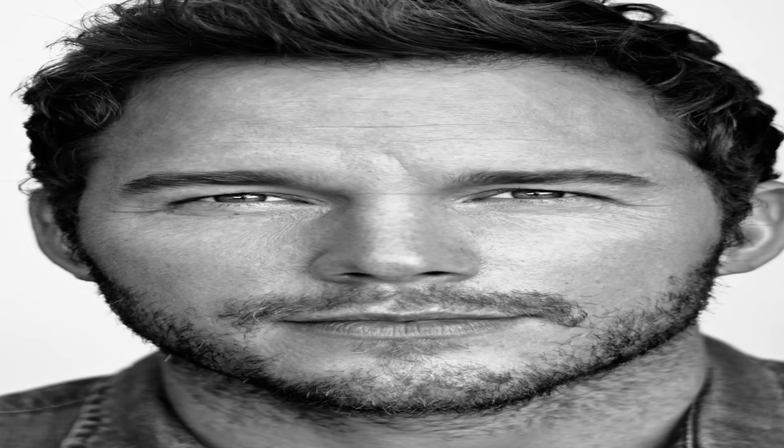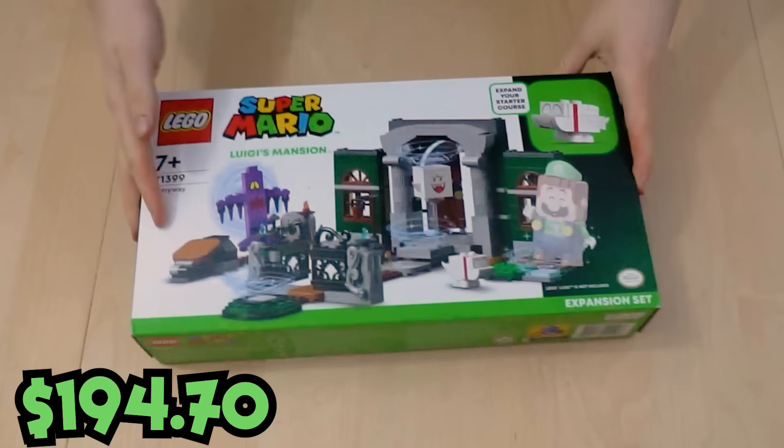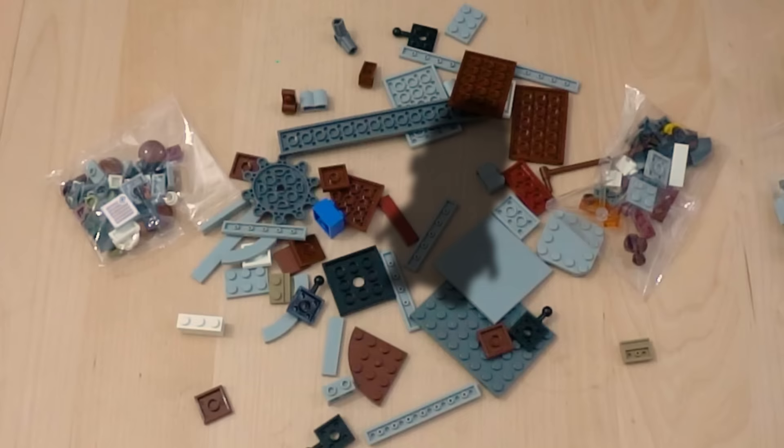It's too bad Vin Diesel isn't Chris Pratt, though. Since the Mario movie starring our favorite actor, Chris Pratt, is coming out soon, there's a bunch of Mario LEGO sets available. I got this one from Luigi's Mansion, because it has ghosts in it, for G. And I'll use the purple pieces from the other ghosts to build G.